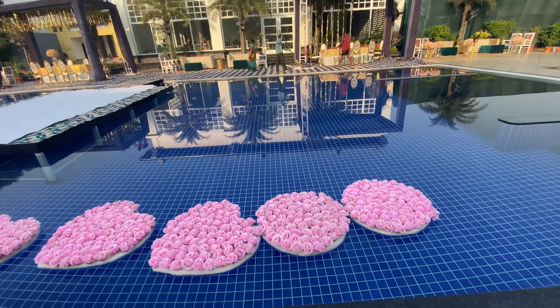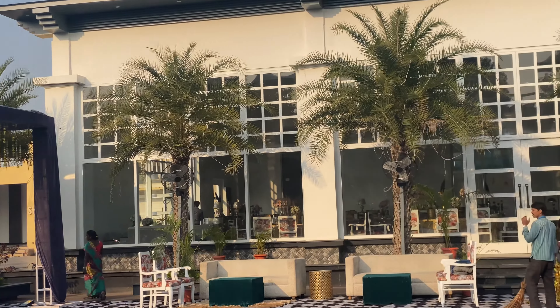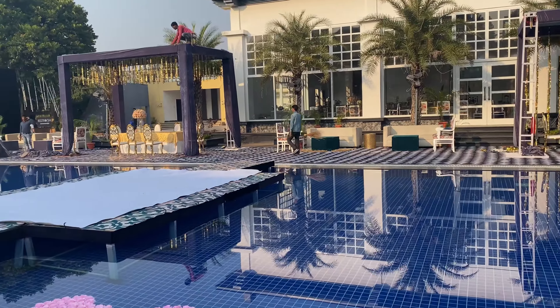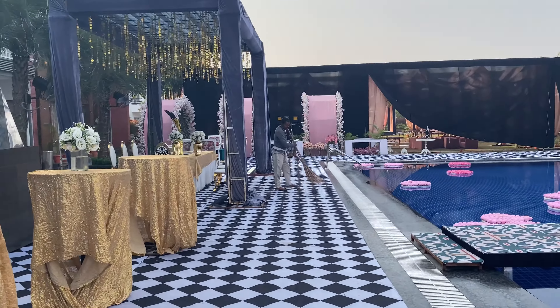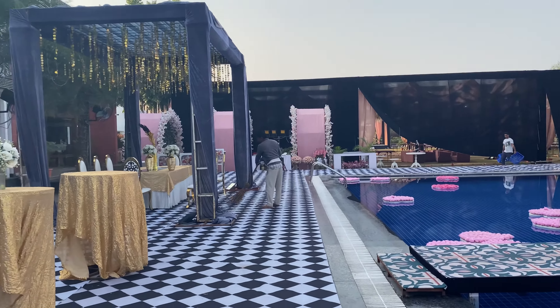The venue is getting set up — let me give you a sneak peek of what the decor looks like. It's so beautiful! The thing about today's wedding venue is that it's a poolside location with a mandap in the center. Let me show you a before and after of this place. Isn't that gorgeous? Look at all that detailing — so pretty!